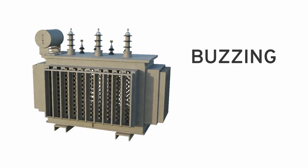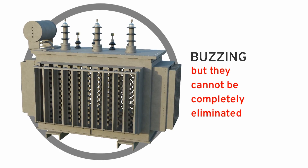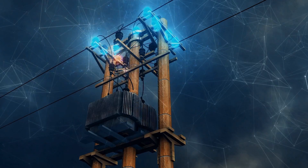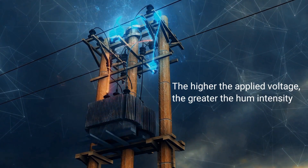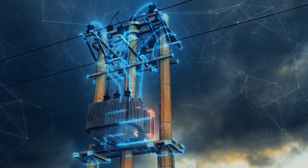This vibration makes the transformer produce that constant buzzing sound. These buzzing transformer sounds can be minimized by making certain design tweaks, but they cannot be completely eliminated. It should be noted that the intensity of the humming sound is proportional to the applied voltage — the higher the applied voltage, the greater the hum intensity. This is why you don't hear that humming sound from every transformer.